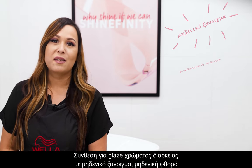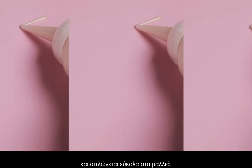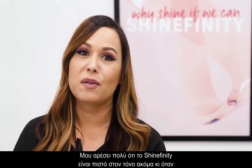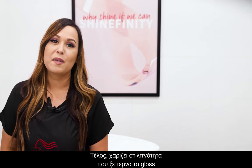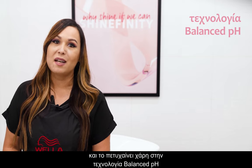The Zero Lift, Zero Damage Long-Lasting Color Glaze Formula comes in a non-drip gel cream which spreads easily through the hair. One thing I love about Shinefinity is the true-to-tone results, even when applied over porous hair. Finally, there's a glaze that goes beyond gloss, and all of this is possible thanks to the pH Balance technology — but more on that later.